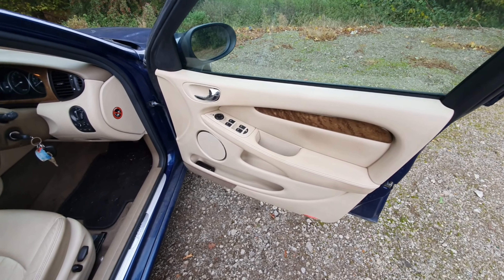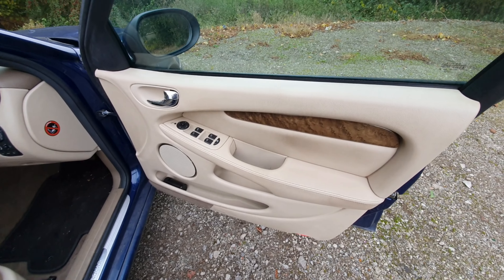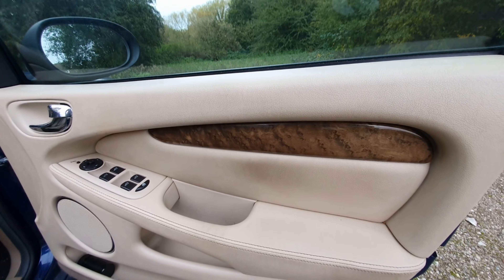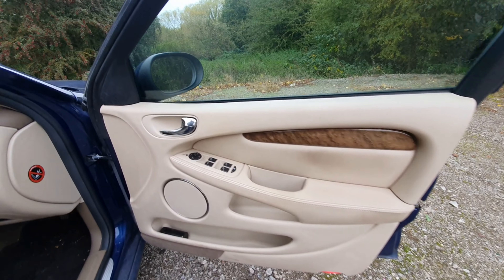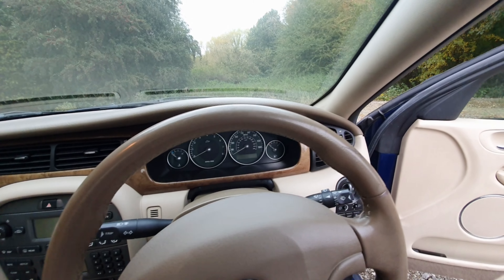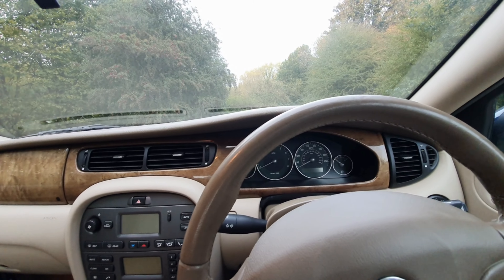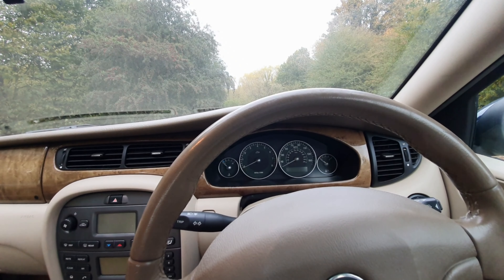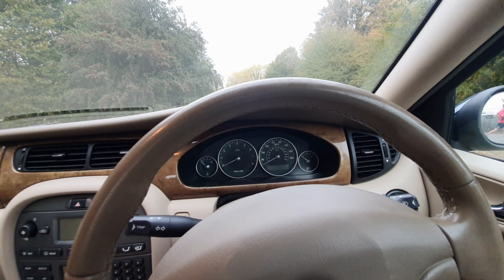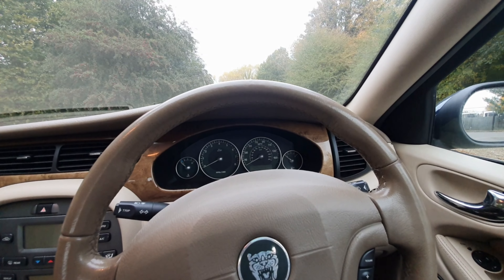On the inside you're welcomed with some fake leather — leatherette — and plastics. Really cheap plastics. The wood, to be fair, is not bad at all. But behind the steering wheel, I must admit, it feels like you're in a Jaguar. It actually feels like you're in a Jaguar.